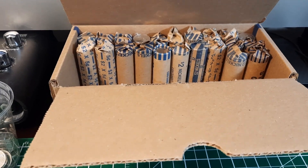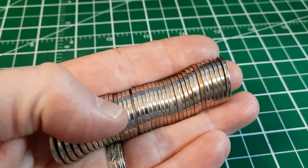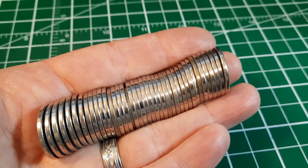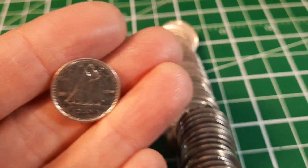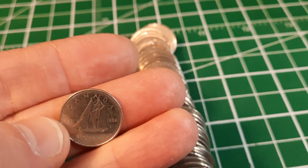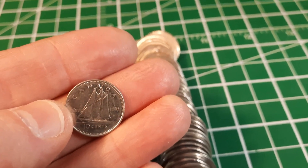Very next roll - I don't see any 12-sided edges but I do see a reeded edge of a dime, so we're doing really well. It's a little different treasure this time. I pulled it out and it's just a common 1992 dime, so nothing terribly special - we didn't find silver in our nickel roll unfortunately. But that's an interesting find and we're up five cents.